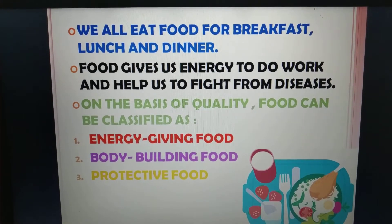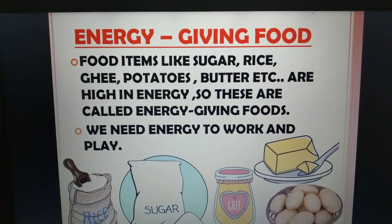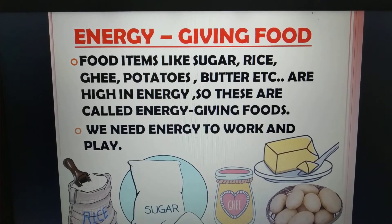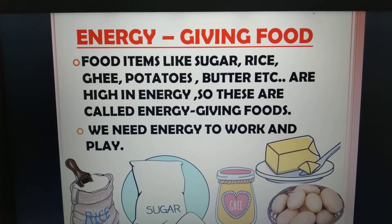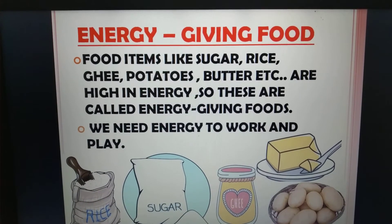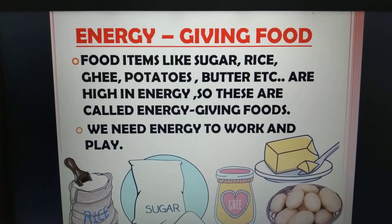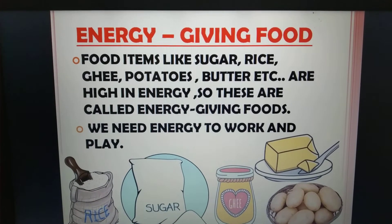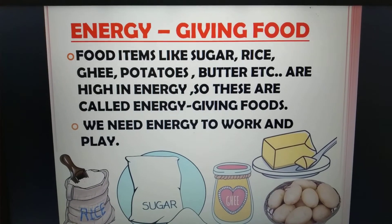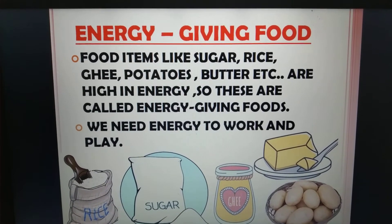So let us learn about all these 3 kinds of food. Number 1, energy giving food. Food items like sugar, rice, ghee, potatoes, butter, etc. are high in energy, so these are called energy giving foods. We all need energy to work and play. The pictures shown here give us examples of energy giving food: Number 1 is rice, Number 2 is sugar, Number 3 is ghee, Number 4 is potatoes, Number 5 is butter.